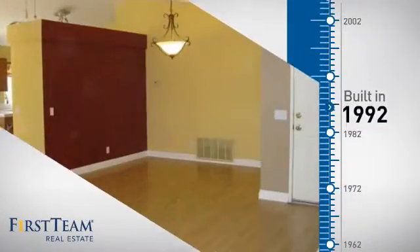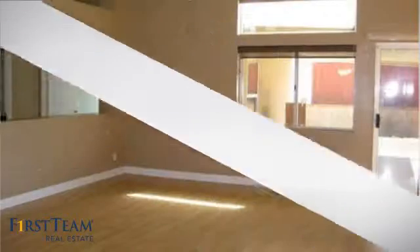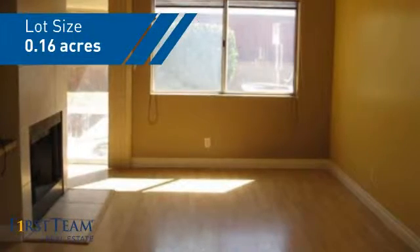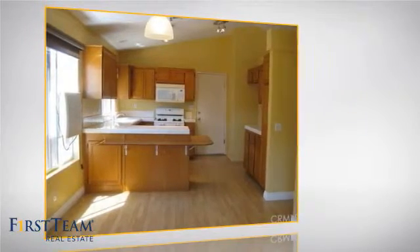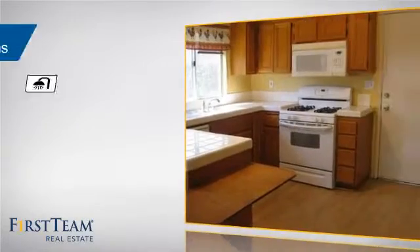This property was built in 1992 and features over 1,500 square feet of space, giving you a spacious layout to play host or kick back and relax after a long day. Inside you'll find four bedrooms so everyone has a private space to come home to, as well as two full bathrooms.